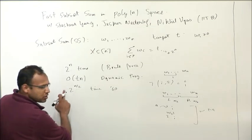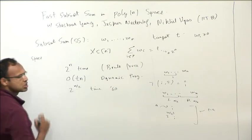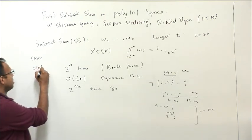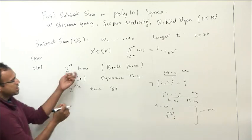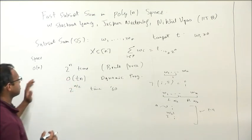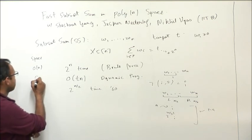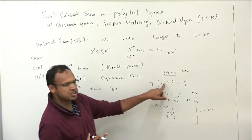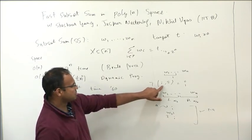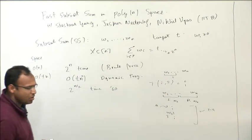So it's a very cute trick that gives you a big improvement. Now let's look at the space for these algorithms. For brute force, you could run it in order n space — you just keep track of the current sum, and if it's t you stop. For dynamic programming, the space requirement is order n times t, because you're storing this table. And for the meet-in-the-middle algorithm, as presented, the space requirement is 2^(n/2).